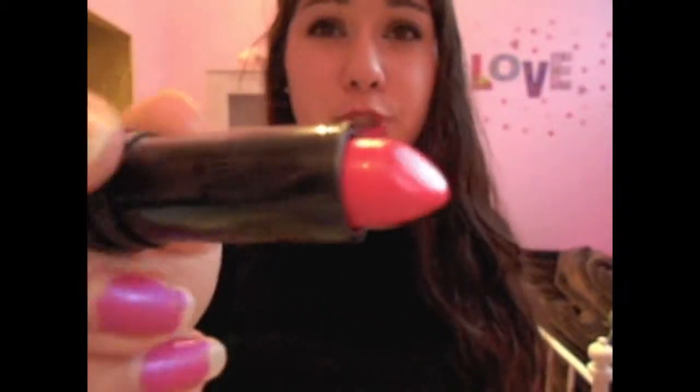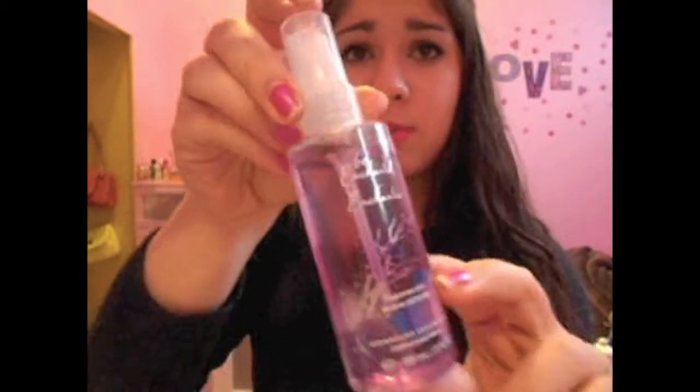My favorite lipstick of all time this month has been the NYX Fire — it's a super super pretty hot red color.